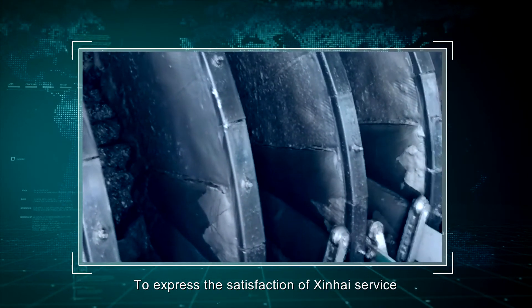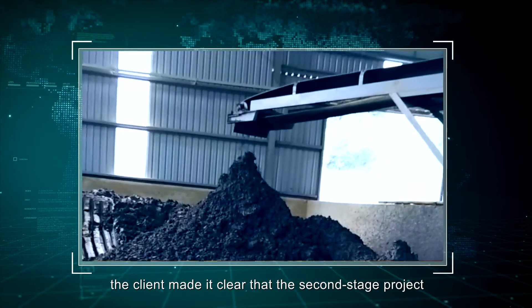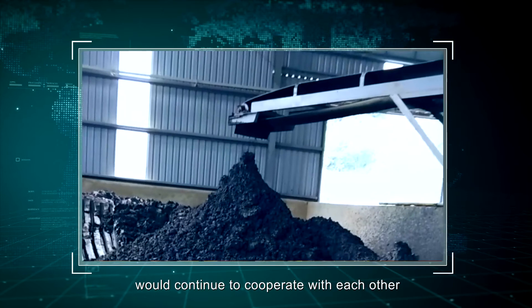The project unit earning was up to $200 per tonne and the expected annual earning was $48 million. To express satisfaction with Xinhai's service, the client made it clear that the second-stage project would continue to be carried out in cooperation.